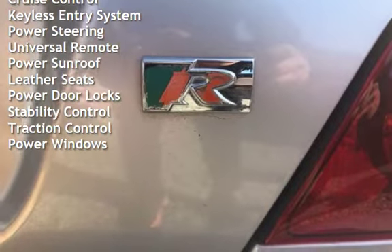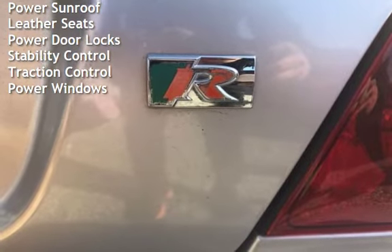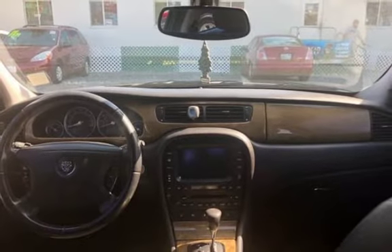Universal remote, power sunroof, leather seats, power door locks, stability control, traction control, and power windows. We'll see you next time.